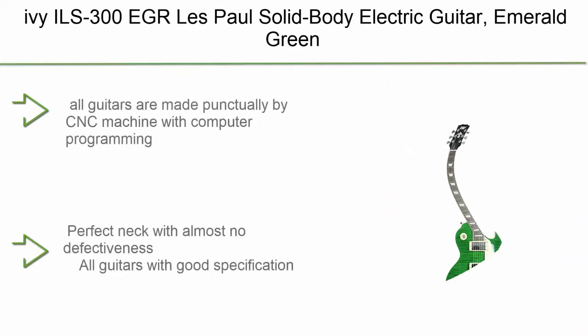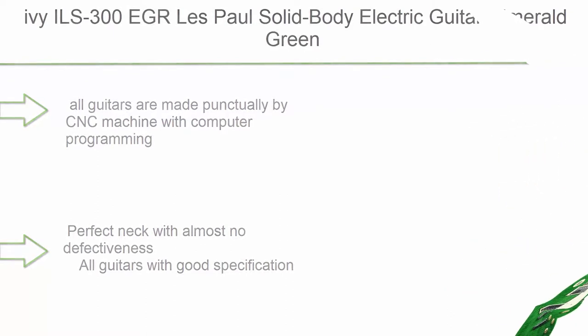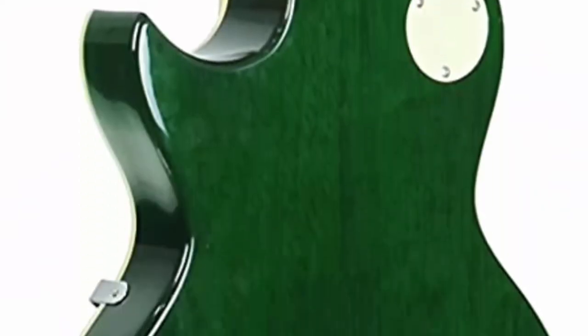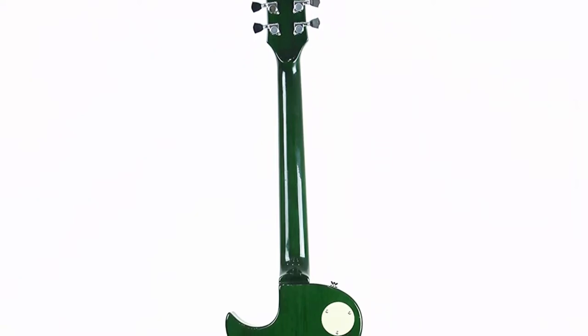Number 9: Ivy ILS-300 EGR Les Paul solid body electric guitar in emerald green. All guitars are made precisely by CNC machine with computer programming, featuring a perfect neck with almost no imperfections. Item package weight: 21.0 pounds.